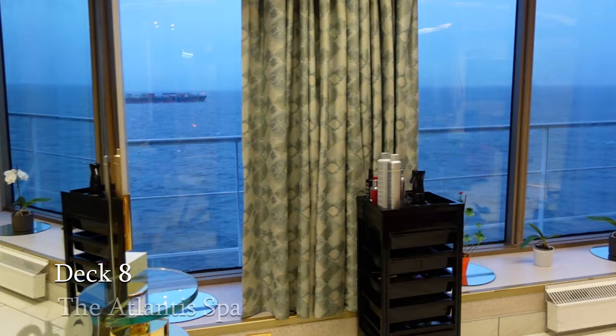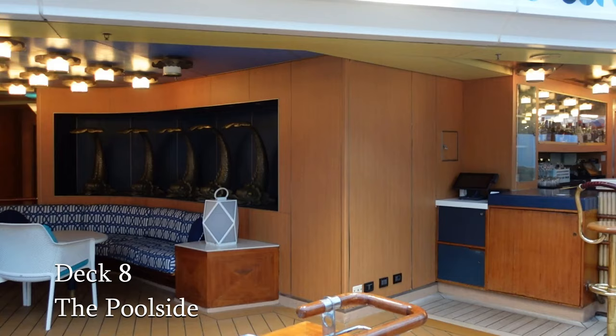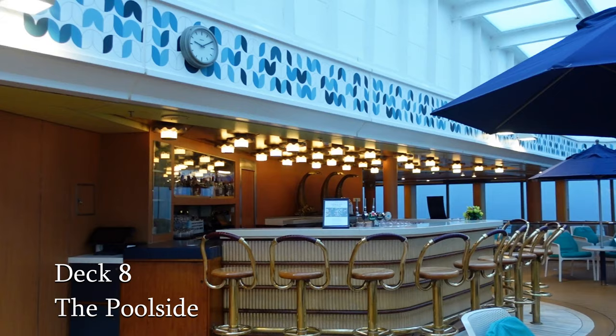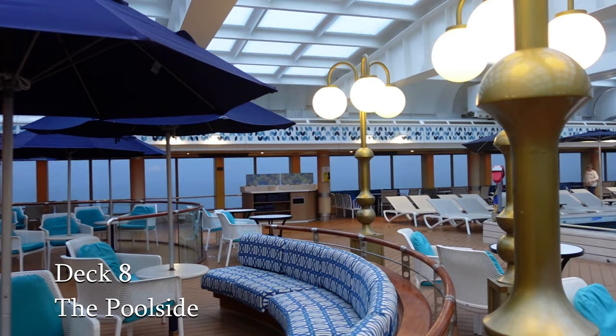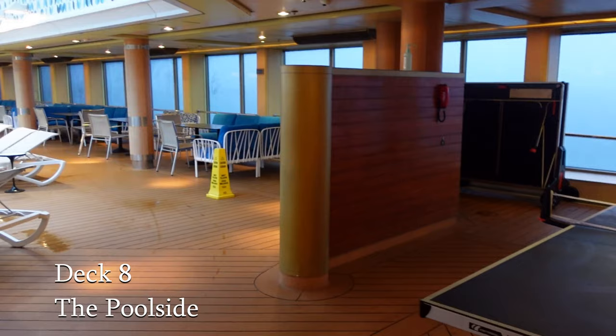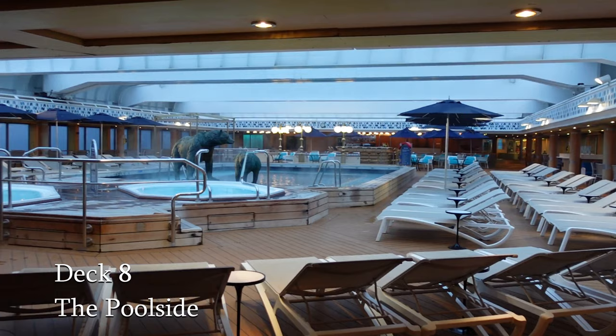As we move towards the aft of the ship, we come to the poolside. This is a pool area with a large retractable roof, making it useful in both summer and winter. Here you'll find a poolside grill and bar serving light bites throughout the day. There's a table tennis table here, a large pool that's really good for swimming and two jacuzzis. And at the far end of this area there's another bar, the Lido bar, so you won't be short of a drink.